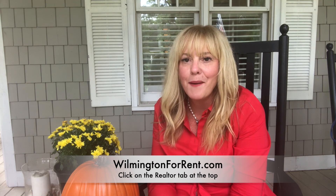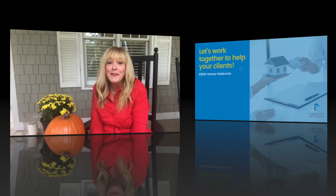So go to our website, wilmingtonforrent.com, go to the top of that page, fill it out, and then as soon as I have a contract and the property is leased, I will promptly forward you a $500 referral fee for an owner referral. Thank you again, and happy fall.